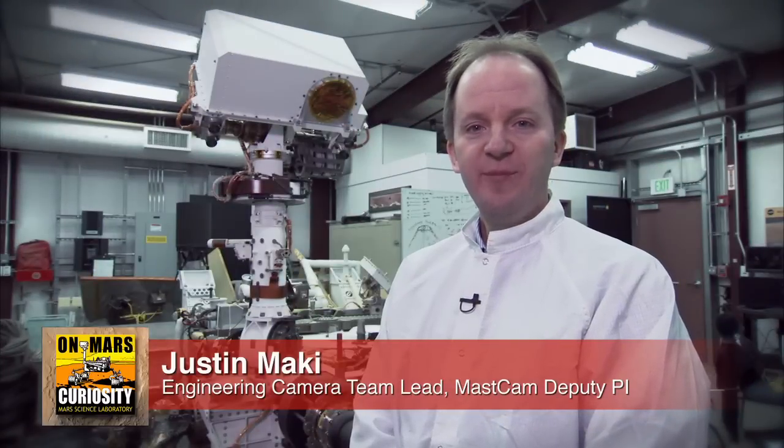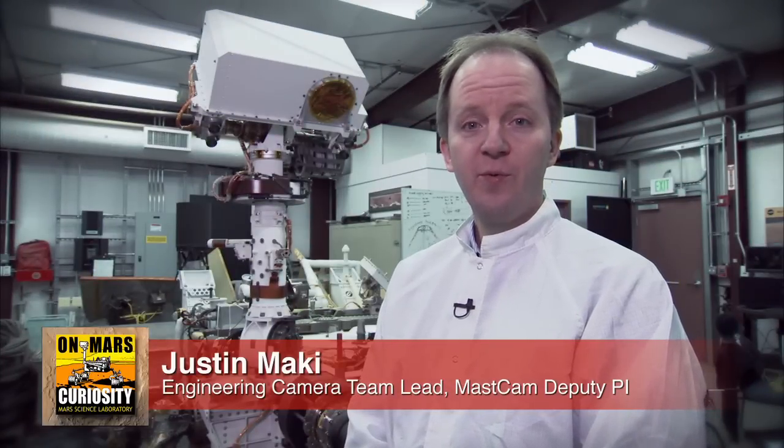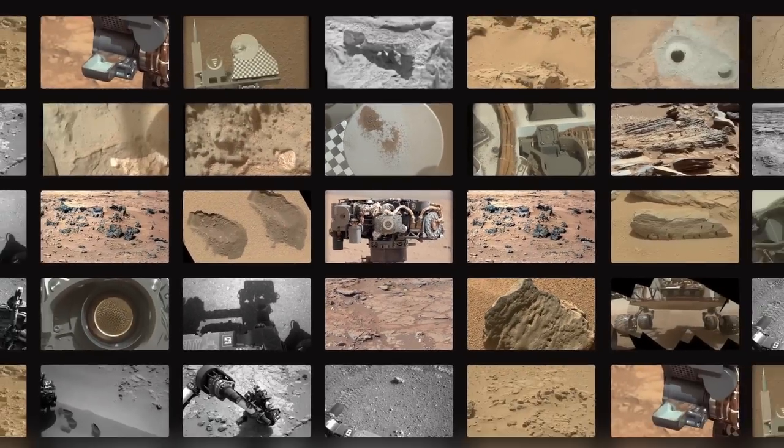Hi, I'm Justin Mackey, the Engineering Camera Team Lead and MASS CAM Deputy PI, and this is your Curiosity rover report. One of the things that's so exciting about the Curiosity mission is that the rover takes so many pictures. We've received a lot of questions about the cameras on the rovers, and we're here to answer some of those questions.